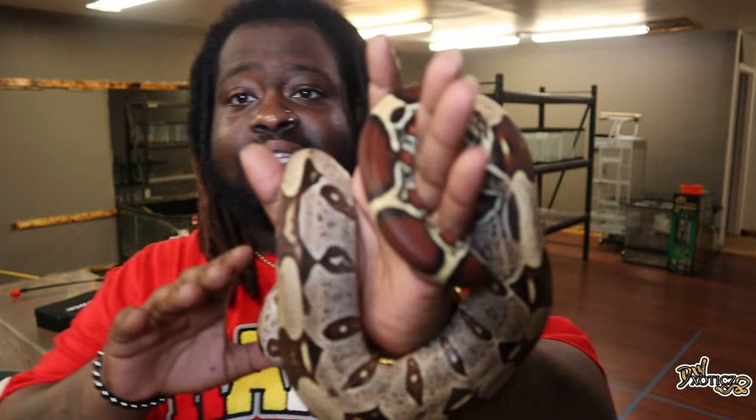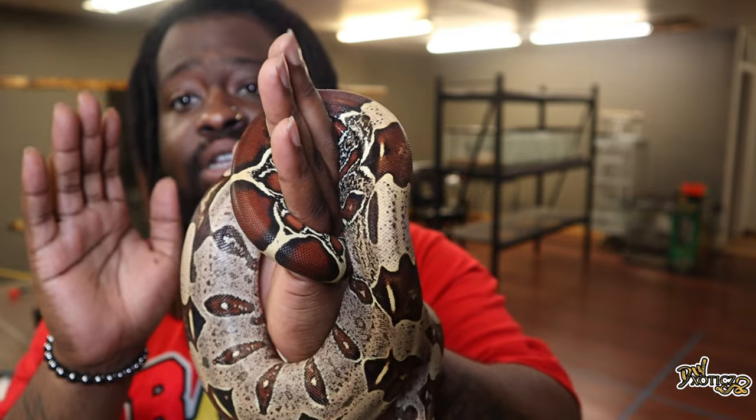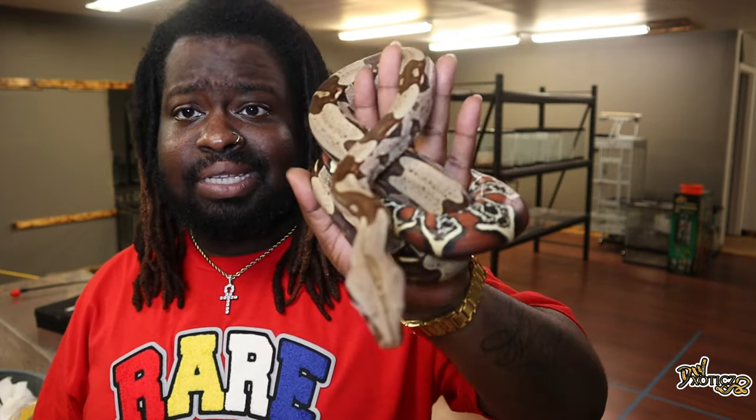They're probably one of the prettiest snakes you can find. I like that the localities are beautiful on their own. Green tree pythons, for example, are very beautiful on their own. These guys are not as commonly hybridized with other snakes — it doesn't happen as often. They have been mixed with BCIs here and there, but it's just not as common.